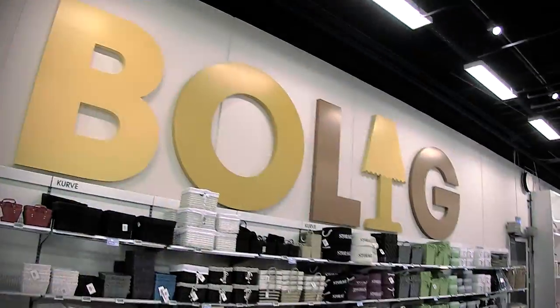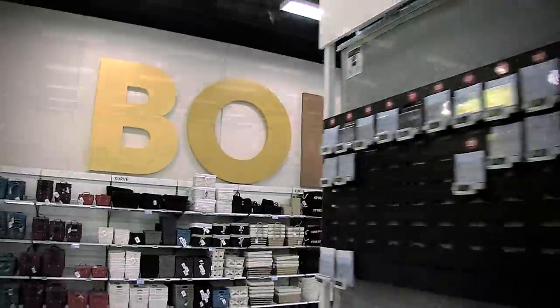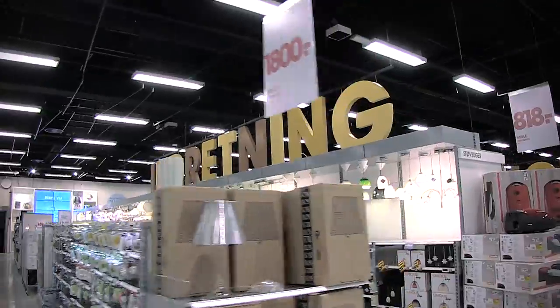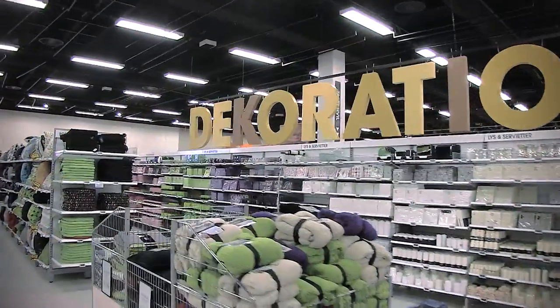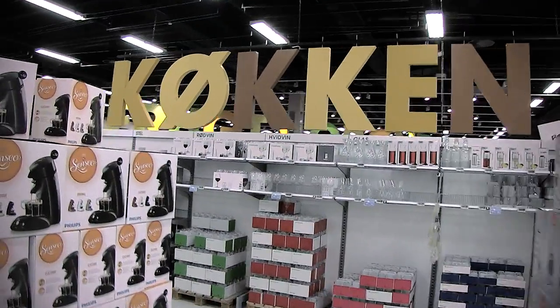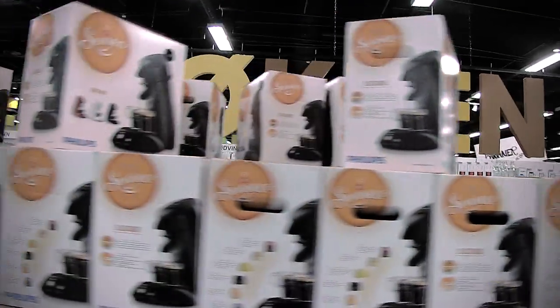The department for home items is divided into four categories: bath and bed, interior, decoration and kitchen. A new addition here is that the department also includes household appliances.